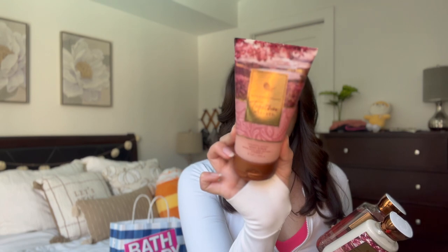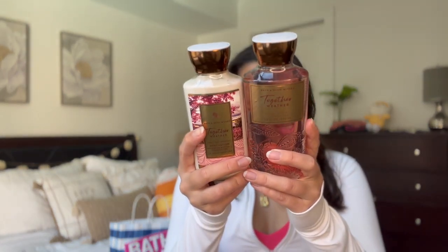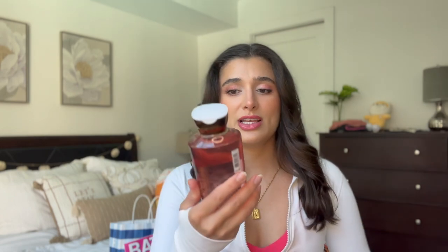I picked up three formats of Together Weather — really excited to try this one. I got the foaming sugar body scrub, which I'm putting in my shower right now because I cannot wait to use it. It's so pretty with a pink sunset and leaves design. The notes are blushing breeze, sugared cardamom, and soft cedar. I also got it in the lotion and the shower gel. I love the embossed leaf packaging on the shower gel — it's $15.50, and the lotion was $14.95. I think the extra cost on the shower gel is because of the embossing.